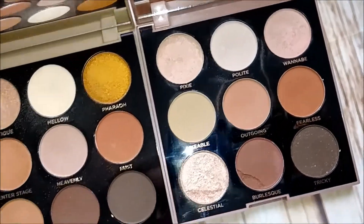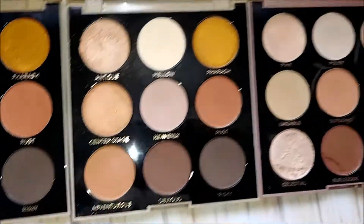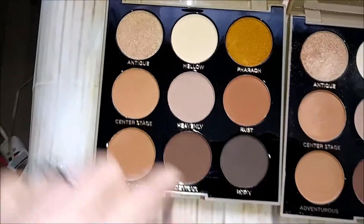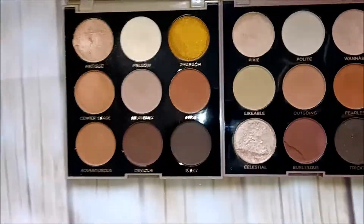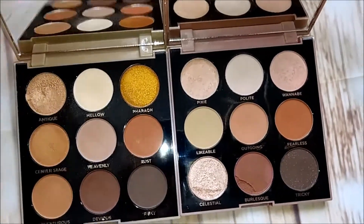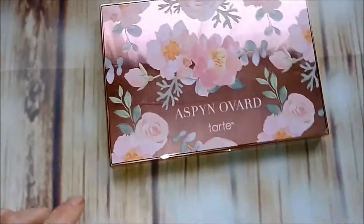I have so many palettes, I'm just tempted to get rid of all of these. Since I haven't really used this one at all, I'll see if someone I know wants it. I'm actually going to get rid of all three of these because I have a whole bunch of new palettes coming in.